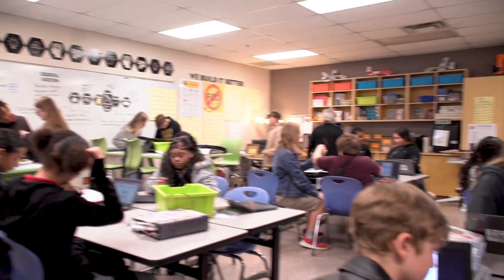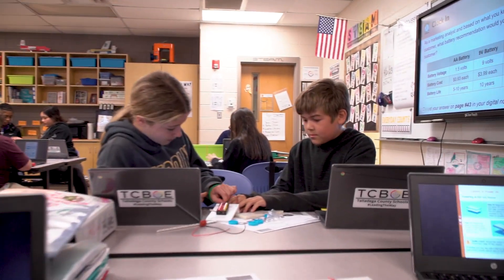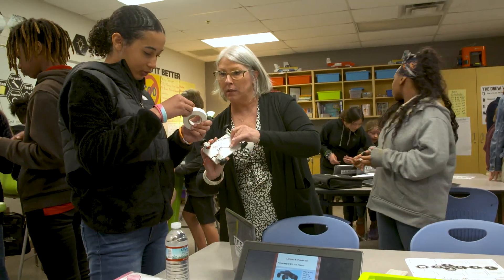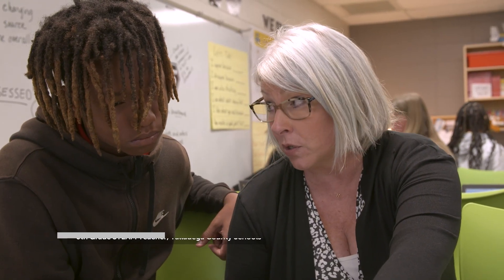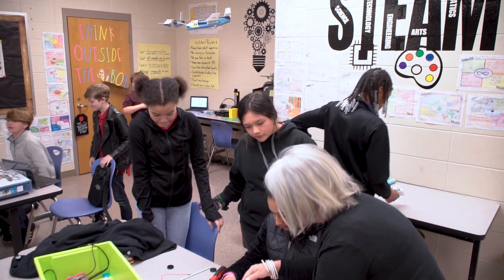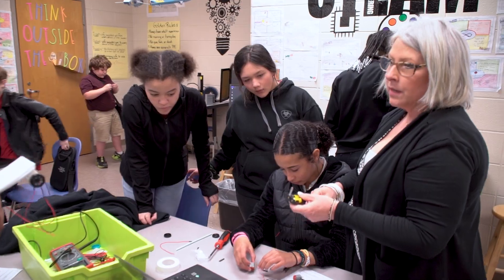If you walk by on any given day it's loud. We're always creating something in here — we're always testing and improving. You are in my sixth grade STEM classroom. The purpose behind STEM classes is to help students develop real-world 21st century skills. Talladega is a very caring community.